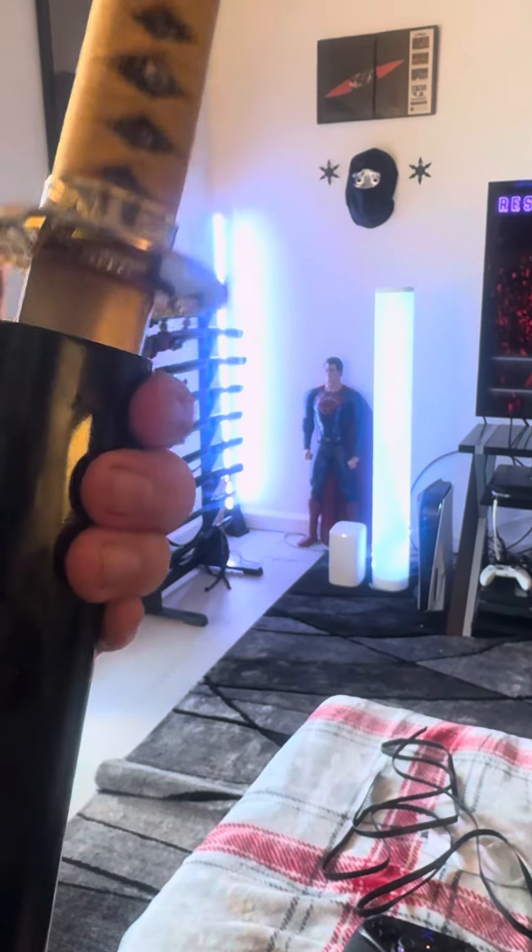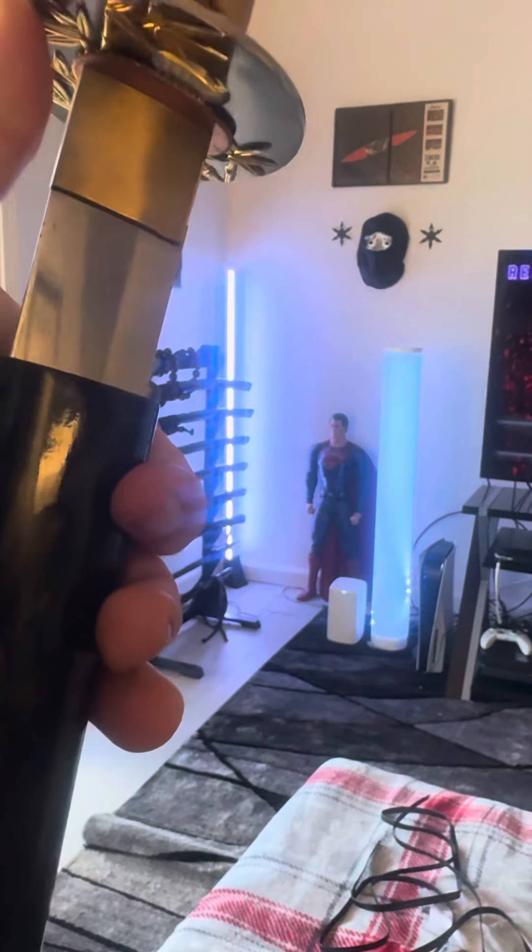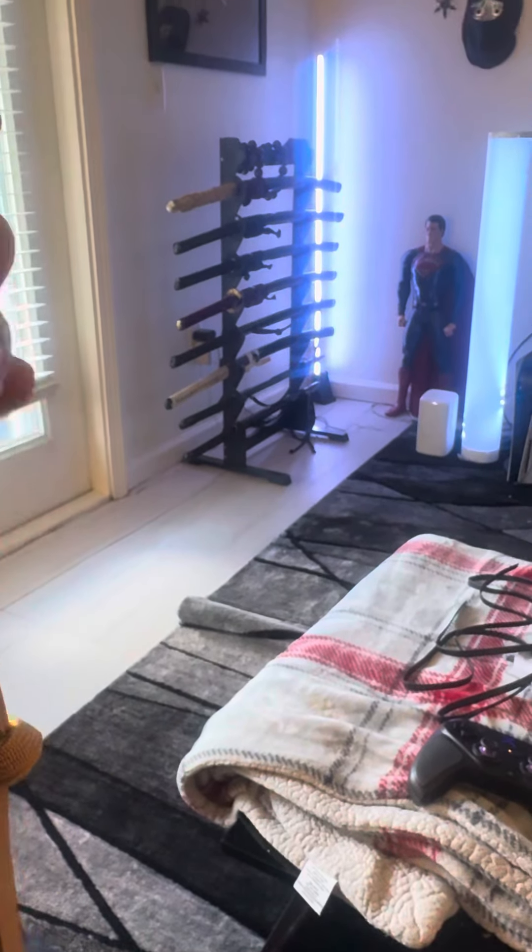You guys have already seen the blade, but there you go — Excel style geometry. Probably the rarest HSTS sword I own, or whatever I will own.